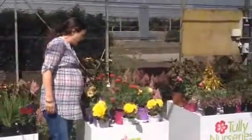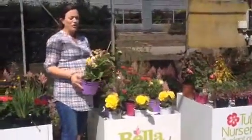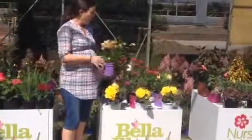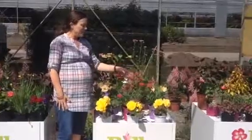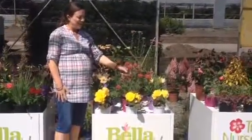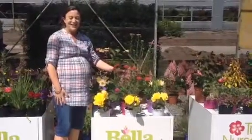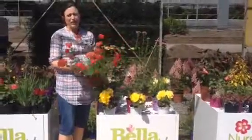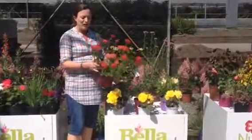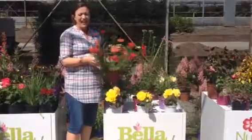Moving on then to the next bench: Alstroemeria. These are the dwarf micro varieties. We have one or two varieties on the list this week and we'll be slowly introducing more. This is one that Eddie just found in the tunnel — it's called Desert Eve, and as you can see it's very strong, very vivid, really really nice, covered in flower buds and actually not leggy at all.